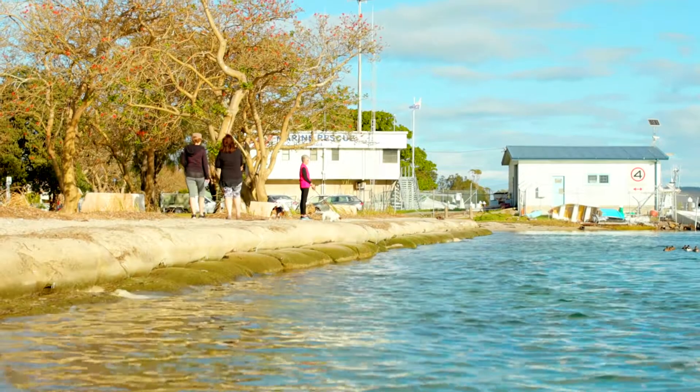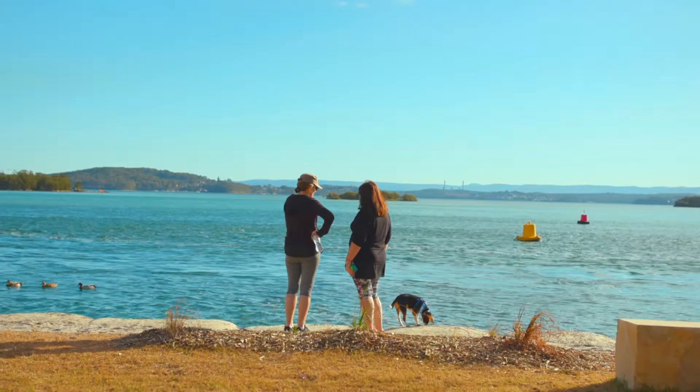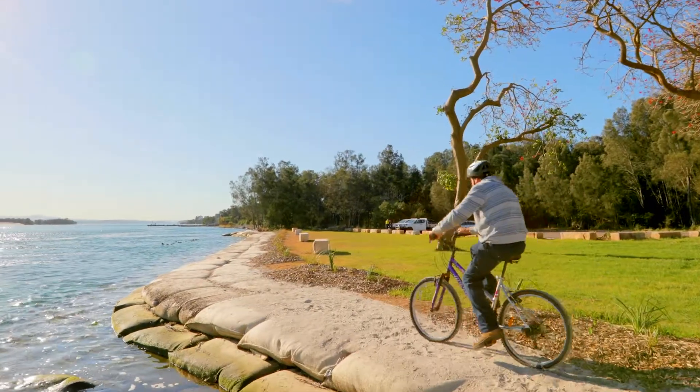We've provided a better amenity for the community which ties in better with the natural landscape, as opposed to the former sheet piling that was here. Over the course of four months, Soil Conservation has been able to turn this unusable space into a safe place for the community to come and enjoy.